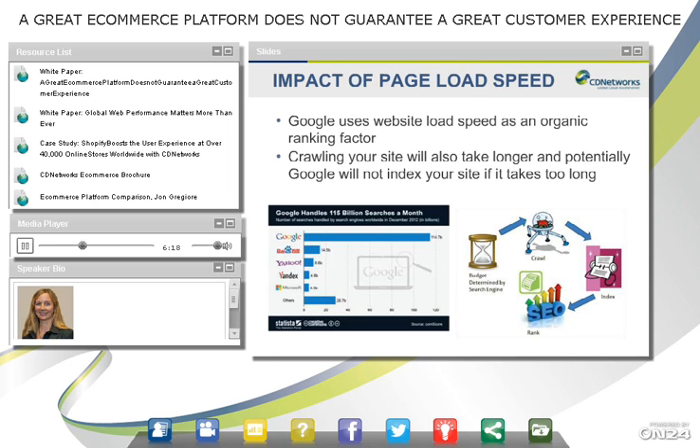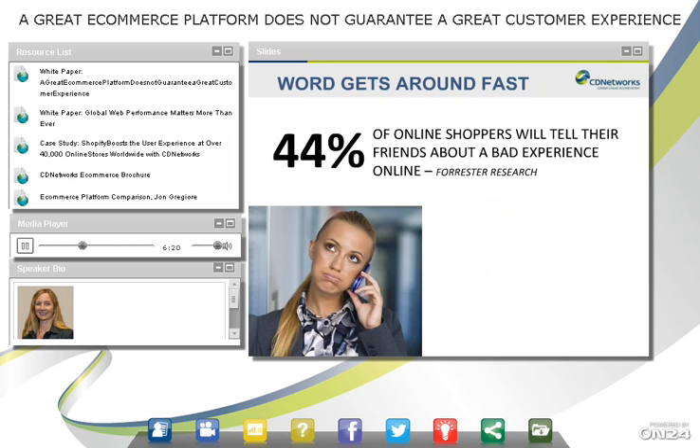And lastly, the word gets around. According to Forrester Research, 44% of online shoppers said they would tell friends about a bad experience, and the biggest influencer when it comes to e-commerce is friends — that's the circle of influence.